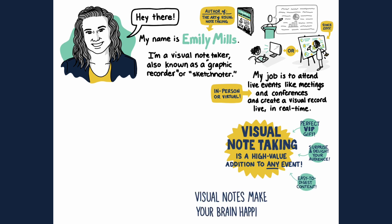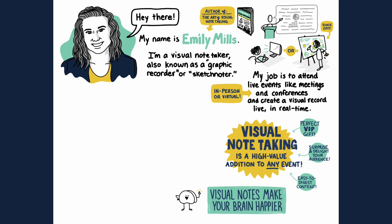Visual notes make your brain happier. Our brains are designed as efficiency machines, which means that we don't like reading pages and pages of plain text because it's hard work. With visual notes, we engage both the analytical and creative regions of our brain, making the viewing experience more interesting, memorable, and enjoyable.